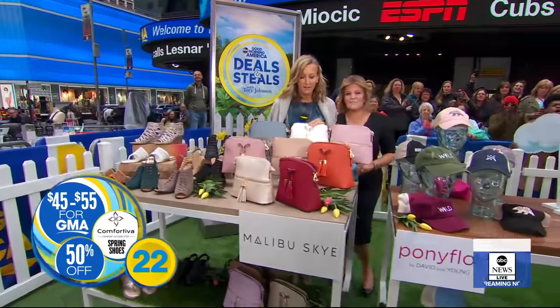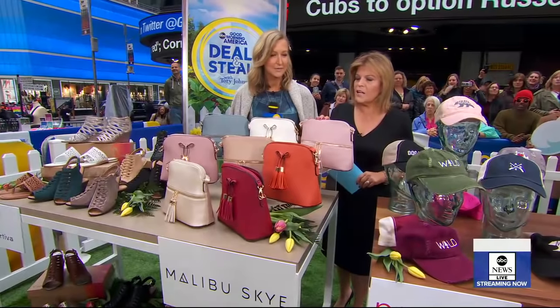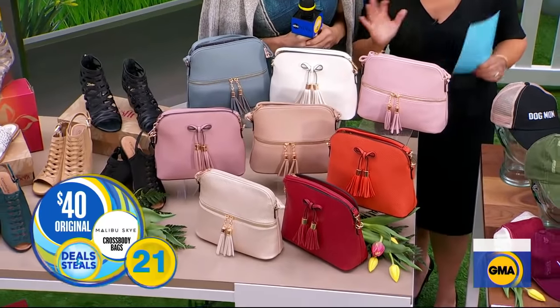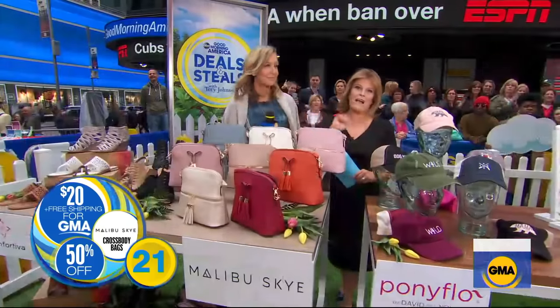This bag is fabulous. I like the tassels — the tassels are great. The straps work as a crossbody or just as a clutch. 20 different colors, vegan leather, so many options, beautiful lining, and the deal's amazing. Normally $40, this is slashed in half — 20 bucks and free shipping on that bag.